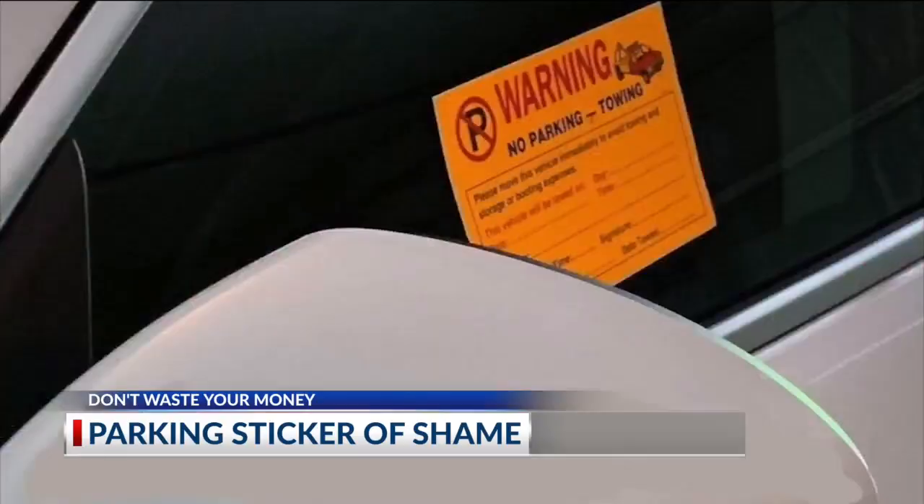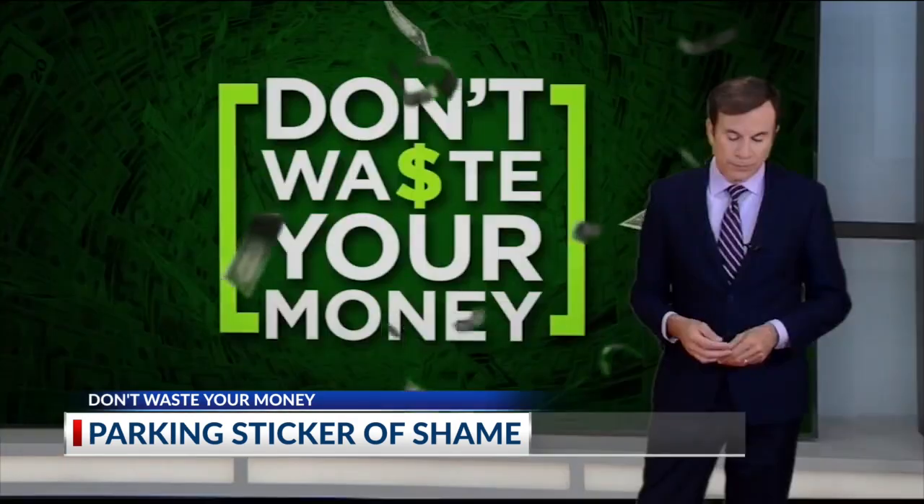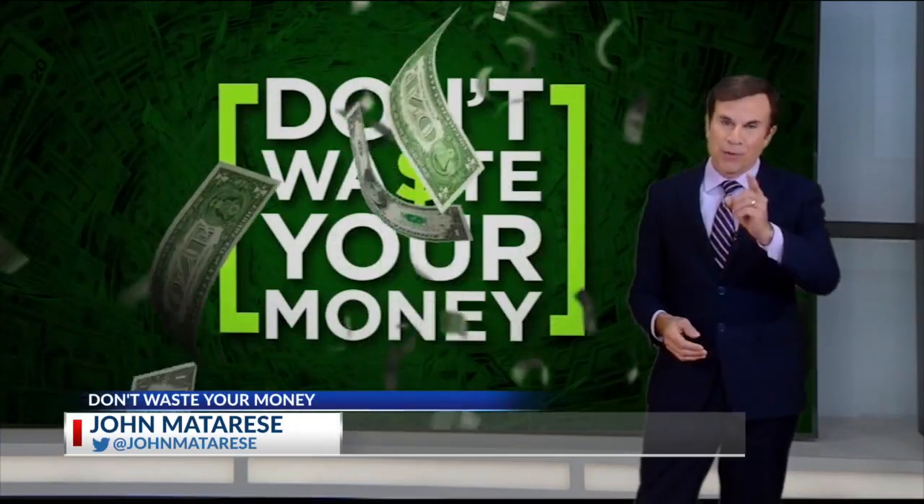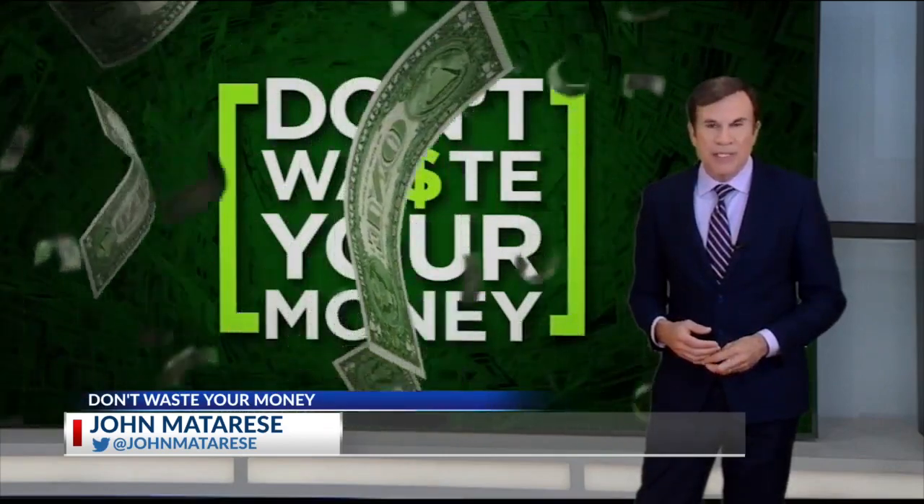But a warning: you can't peel it until you get home. It took about 15 or 20 minutes of scraping and soaking and scraping and soaking. And that's why it's called the sticker of shame. While the sticker is frustrating, it sure beats finding a towed vehicle, so we don't waste your money. I'm John Matteris, NBC4.